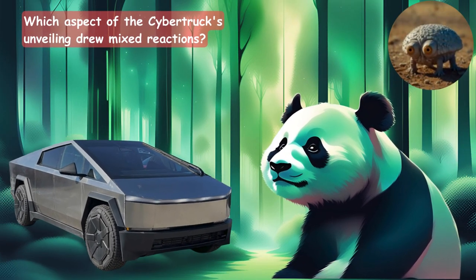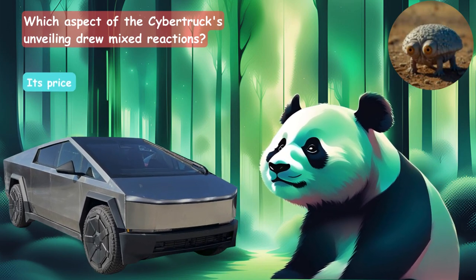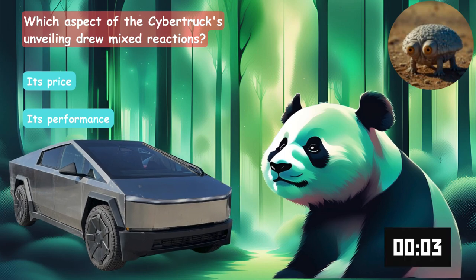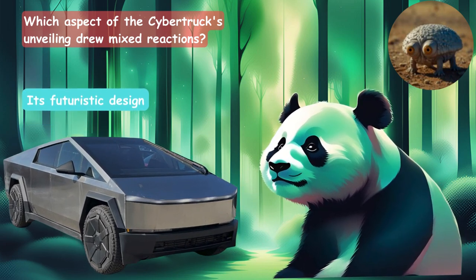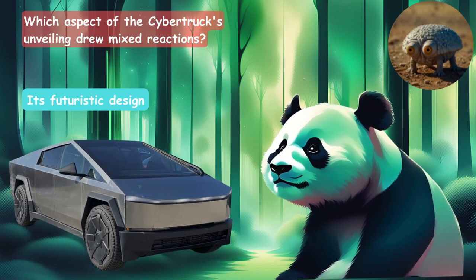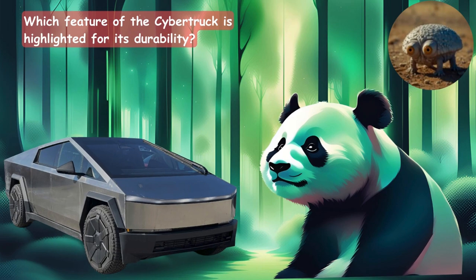Which aspect of the Cybertruck's unveiling drew mixed reactions? Is it the price, the performance, or the futuristic design? It's the futuristic design.